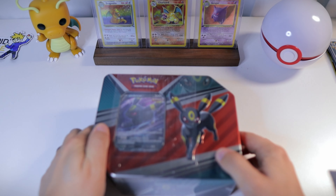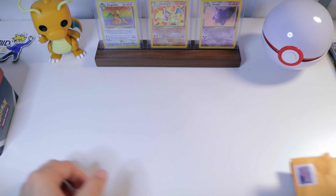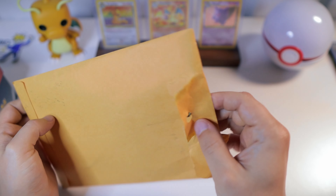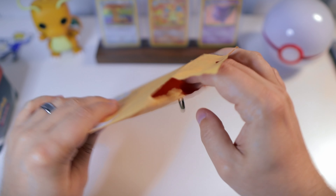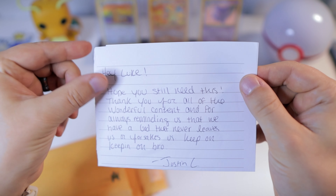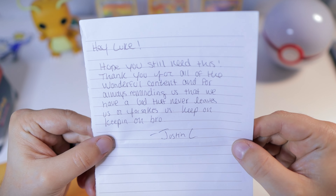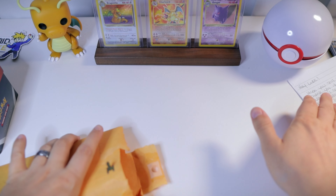Actually before we get into our tin, we have some viewer mail to open up. I really appreciate you guys' generosity and support. This first one is from Joshua Lipscomb. He says: 'Hey Luke, hope you still need this — thank you for all of the wonderful content and for always reminding us that we have a God that never leaves us or forsakes us. Keep on keeping on. Justin L.' Man, thank you so much, I love that message.